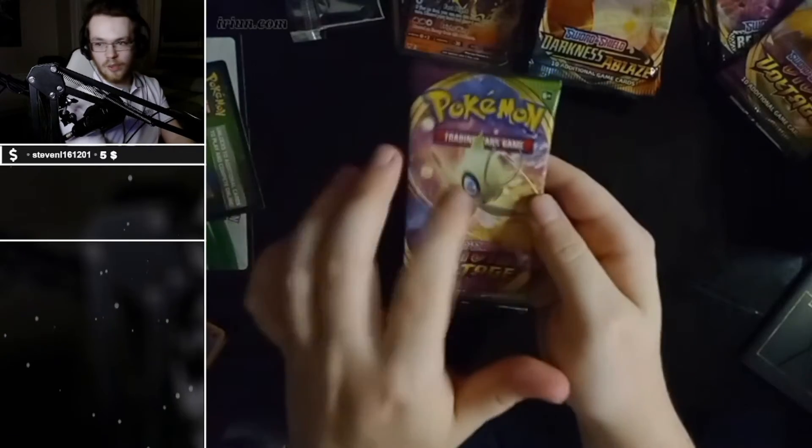Celebi — they want a Celebi on stream! What do we want, chat? We want Celebi! Celebi — cel-e-bee!